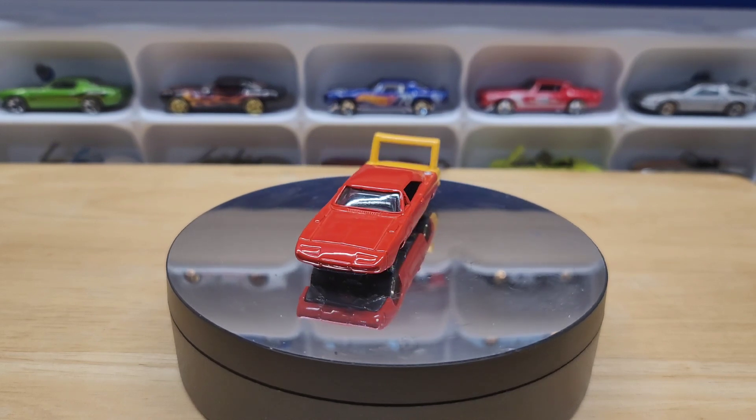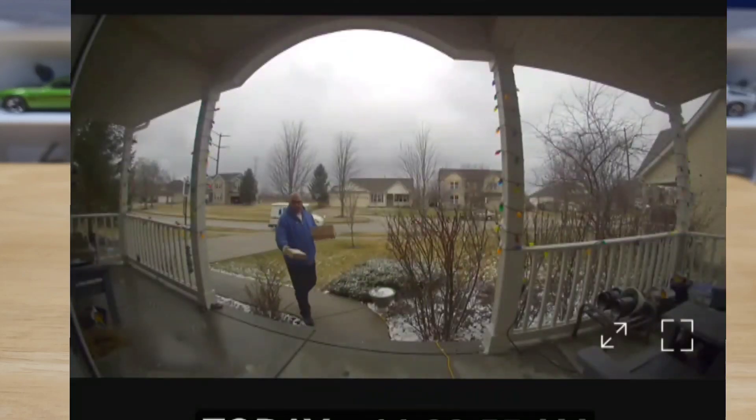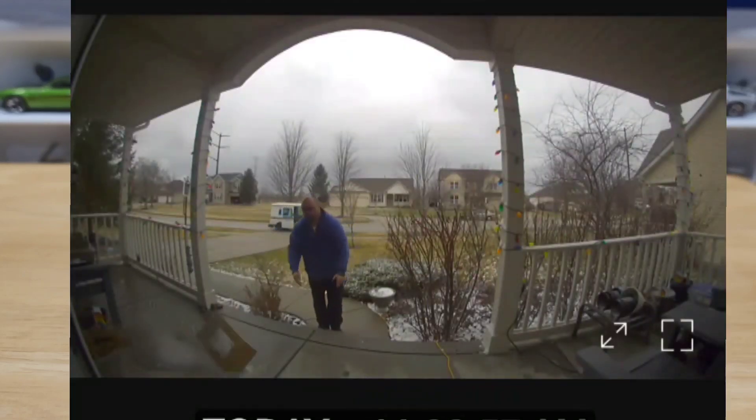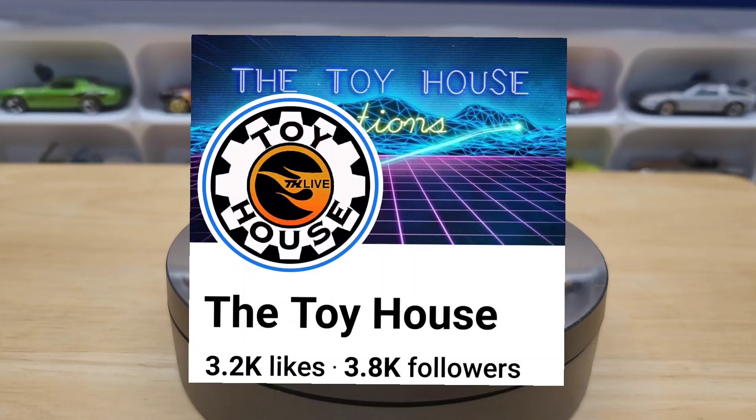Hello everyone and welcome to Automotive History Through Diecasts. Today we have a mail call from the Toy House, a Facebook group I belong to that is an auction site running Monday through Thursday, 7:30 to 9:30 central time.